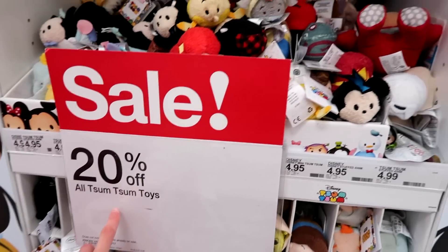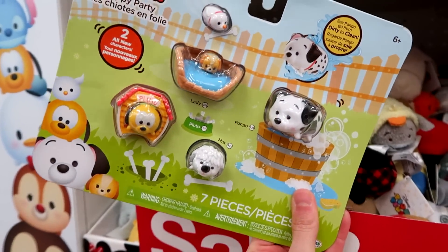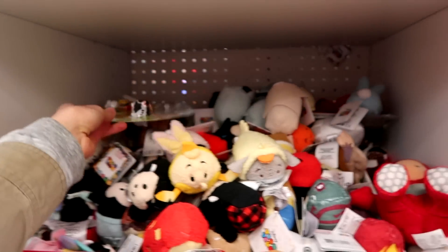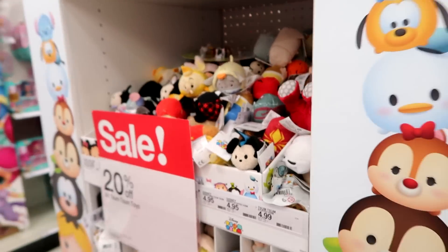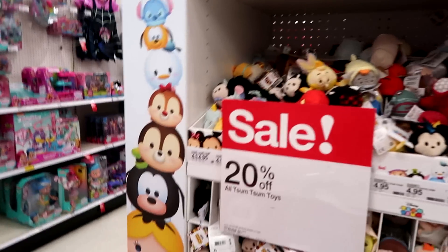20% off all Tum Tum toys. They have the new puppy pack, too — I really like the puppy pack. I've been thinking about getting it, but I think I'm going to try to get it at Toys R Us for 10% off, or cheaper whenever I go back in whatever percentage it's at. But that's a good deal if you need any.